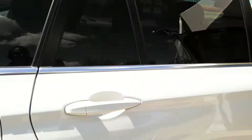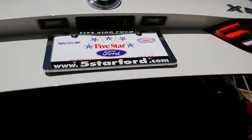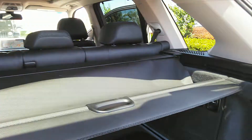Let's show you the rear. Power liftgate. It's the hall with the floor mats. You do have the privacy cover.